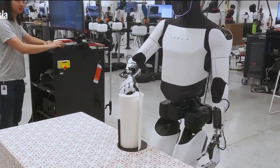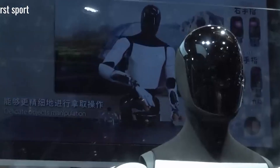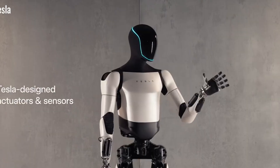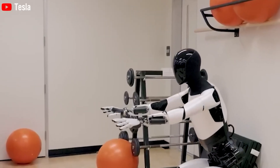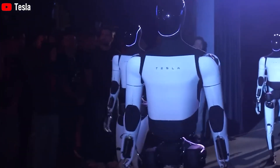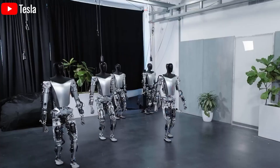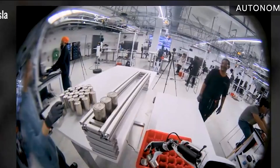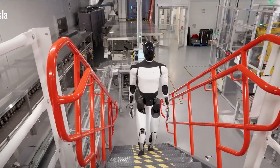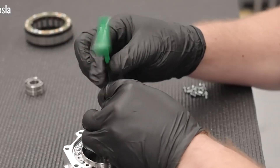Optimus can do some pretty impressive things onboard. It can check whether passengers are wearing seatbelts across a 200-seat aircraft in under a minute, thanks to its AI-powered vision system that processes up to 1,000 visual data points every second, as showcased during Tesla's 2024 AI Day. Need a glass of water or an extra blanket? Optimus can deliver it with pinpoint accuracy, even down narrow aisles, achieving up to 98% navigation accuracy based on early prototype tests.